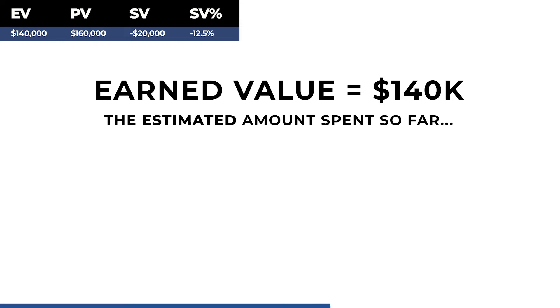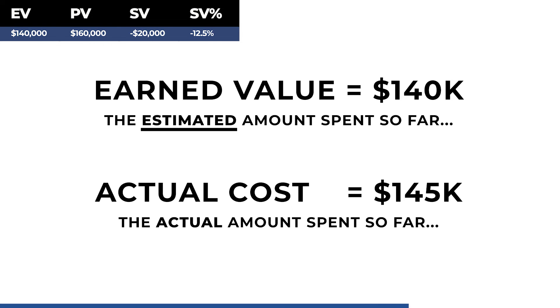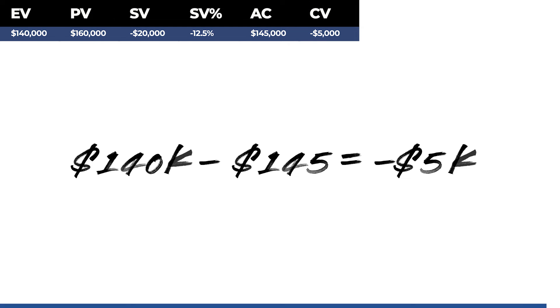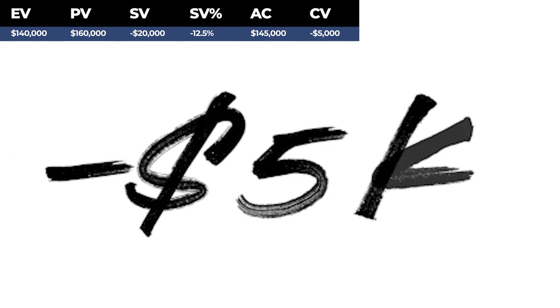Earned value, as we said, is the estimated amount of money spent so far, which is $140,000. Actual cost is the actual amount of money spent so far, which is $145,000. So, if we take the earned value and subtract the actual cost, we get negative $5,000. Our cost variance is negative $5,000.